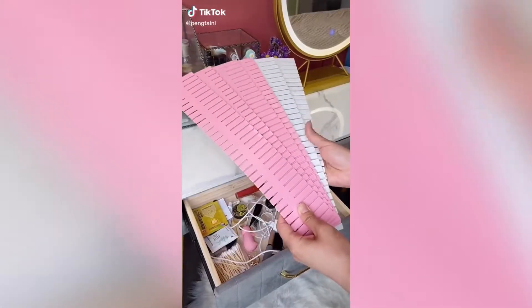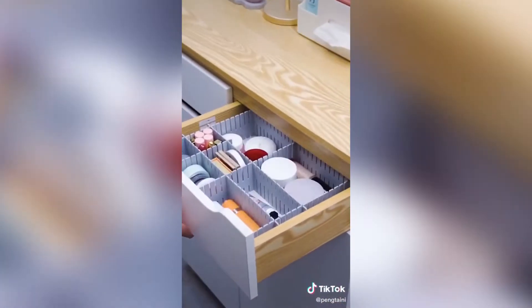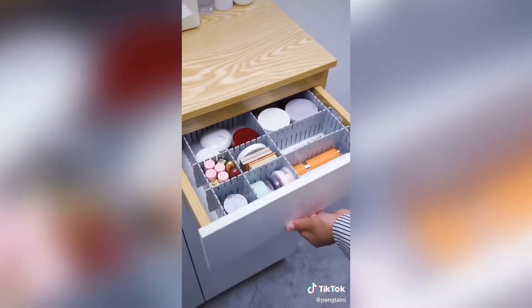Here's my hack for organizing underwear drawers. I found these organizers on Amazon that when you clip them together they create a honeycomb shape that's great for organizing small things, and you can customize them to fit any drawer.